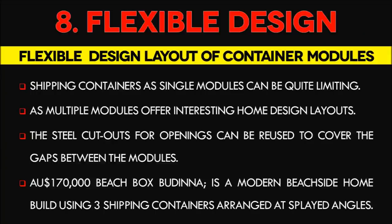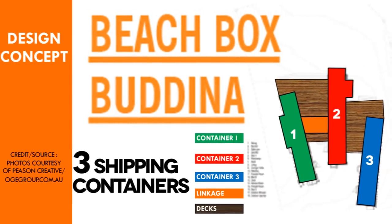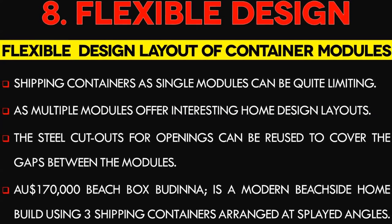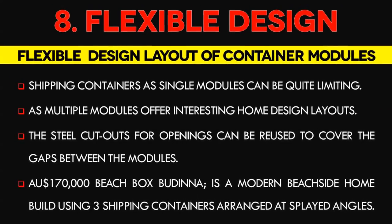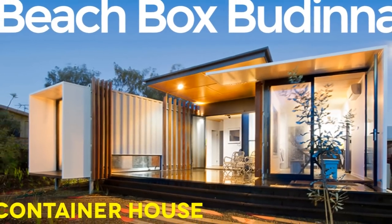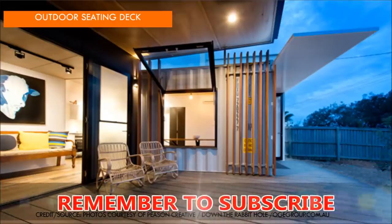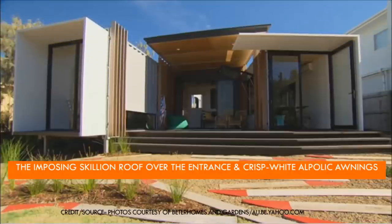Number 8: Container modules offer flexible design layout options. Shipping containers as single modules can be quite limiting, but as multiple modules they offer numerous placement layout options that create interesting designs for homes. The steel cutouts for openings can be reused to cover gaps between modules, and various materials can be incorporated to give the house an interesting makeover. Beach Box Budena is a modern beachside home built using three shipping containers arranged at splayed angles, separated from each other with linking decks, courtyards, and an internal sitting area, creating a dynamic and playful series of spaces at a modest budget of 170,000 Australian dollars.